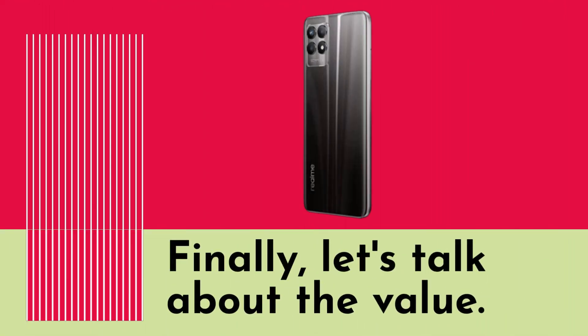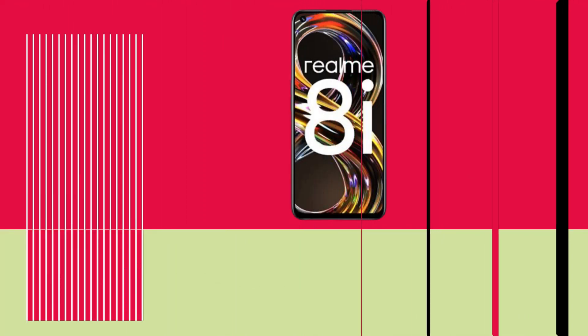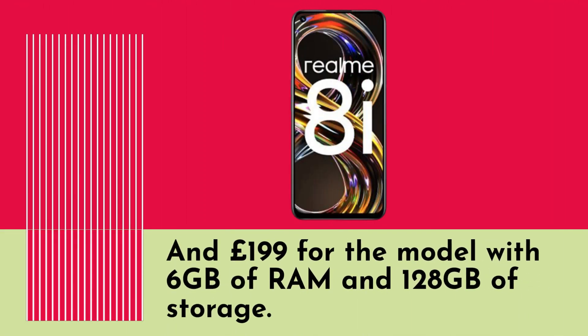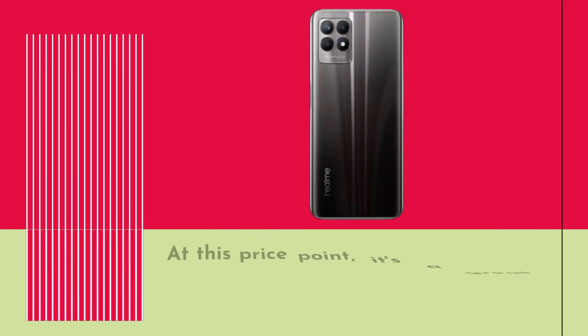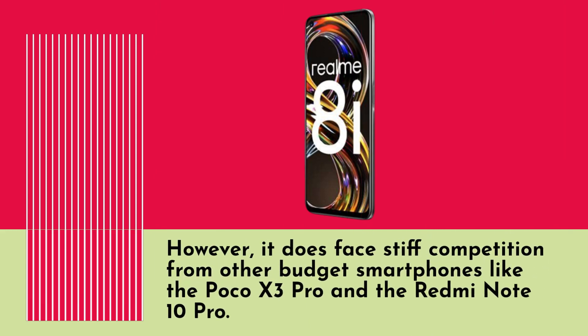Finally, let's talk about the value. The Realm 8i is priced at £169 for the base model with 4GB of RAM and 64GB of storage, and £199 for the model with 6GB of RAM and 128GB of storage. At this price point, it's a great value for money, offering a lot of features and performance for the price. However, it does face stiff competition from other budget smartphones like the Poco X3 Pro and the Redmi Note 10 Pro.